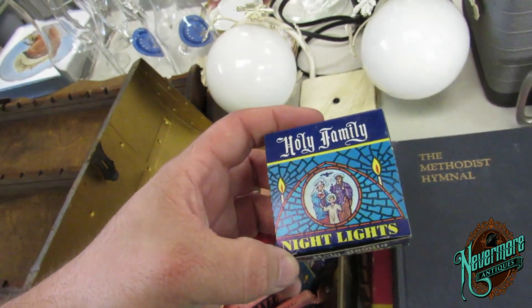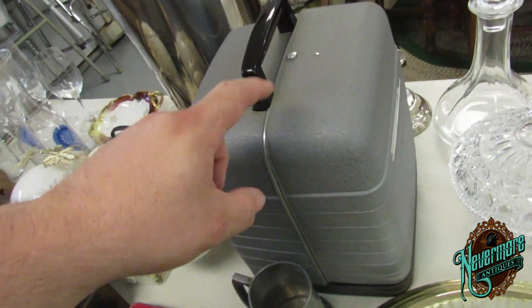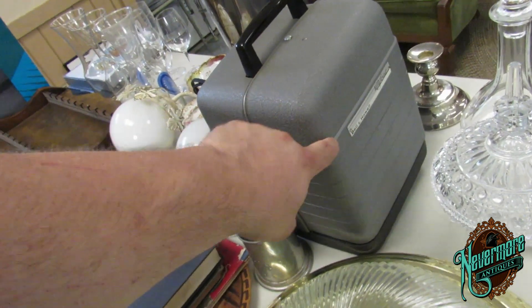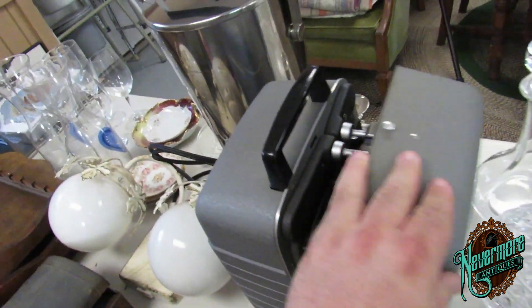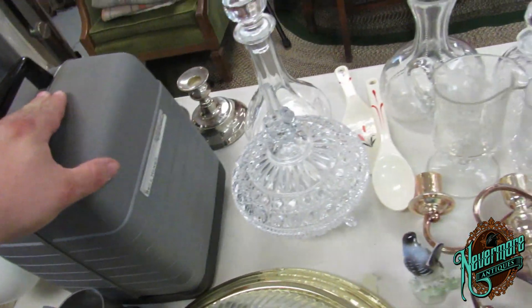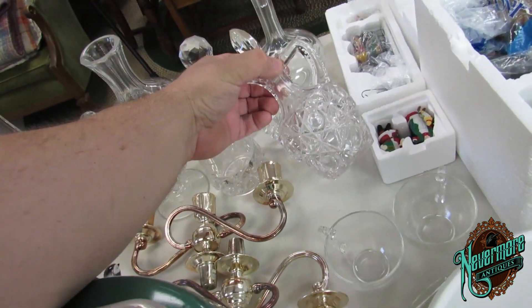Here's your holy family. This is in gorgeous shape — absolutely fantastic. I opened it up earlier and it's beautiful. Look how clean that is — that's awesome. Pretty, pretty clear glass.